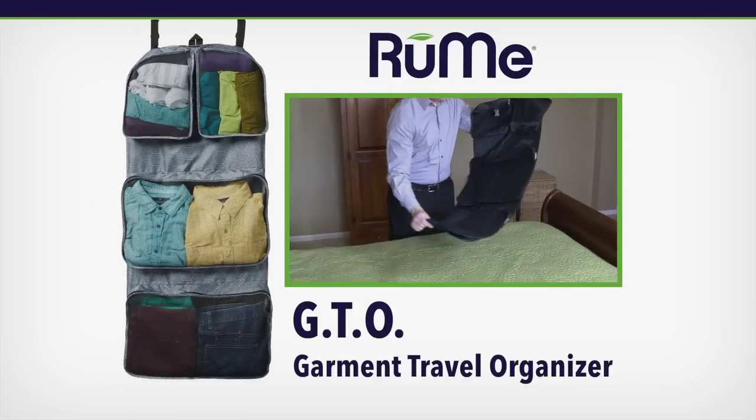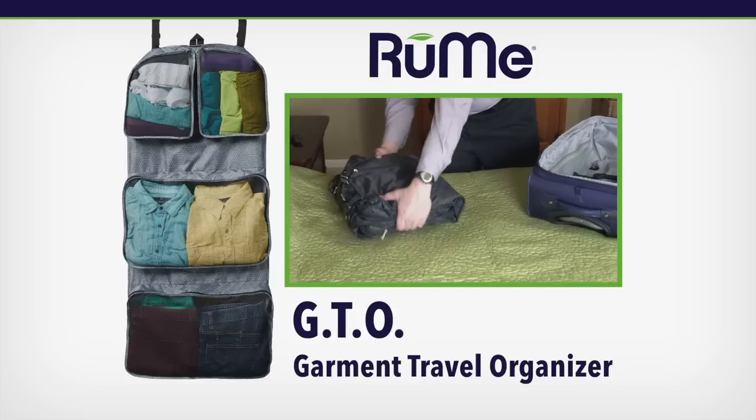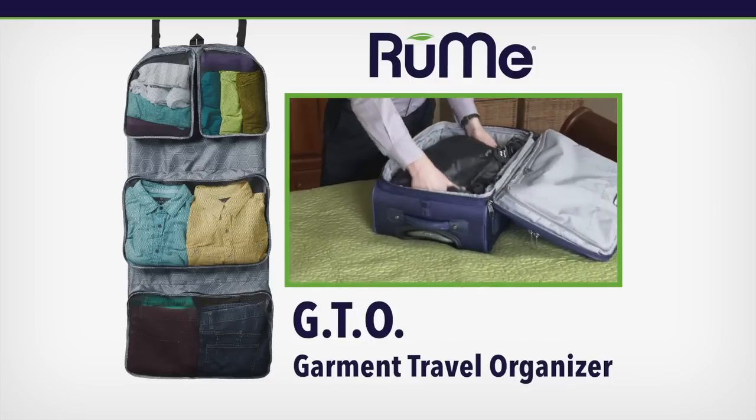Introducing GTO, the garment travel organizer from Rumi that makes packing faster, easier, and more organized so you can save time, save money, and enjoy your trip more.